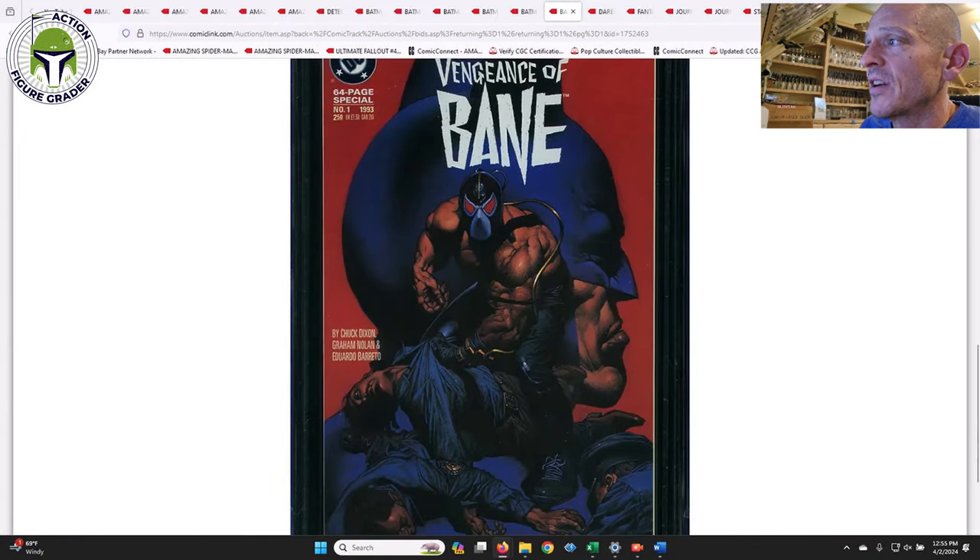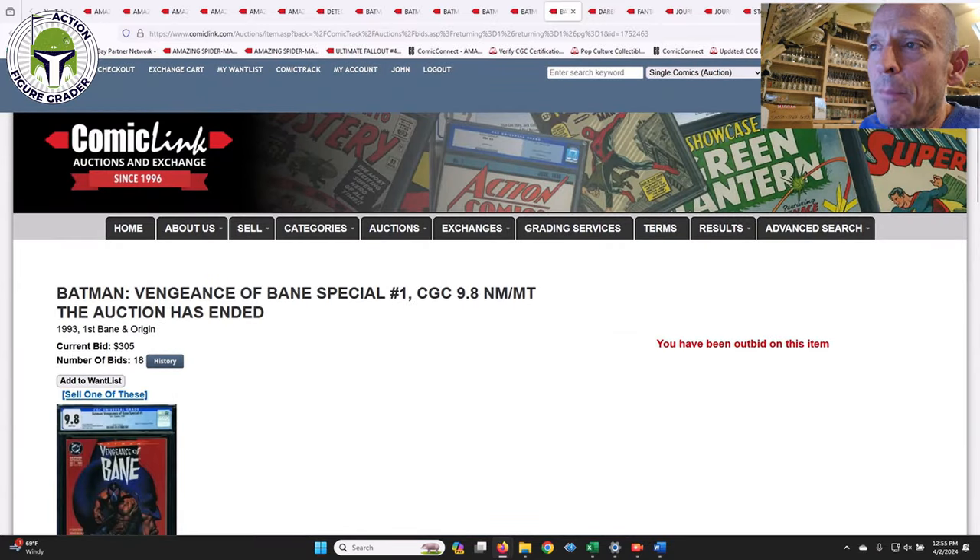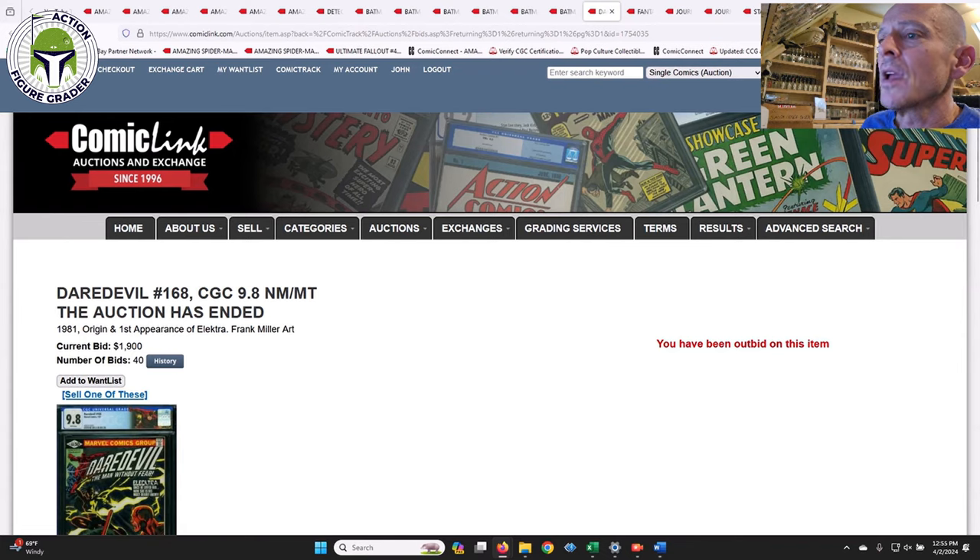Next up, Batman: Vengeance of Bane Special #1 — this is the first appearance of Bane. This is one I still want to get; I keep forgetting about it. I bought one for my brother and haven't bought one for myself. This one sold for $305, which is about right — I've actually seen them on eBay go for as low as about $280. It's a nice book, pretty easy to find, pretty high census number, not particularly expensive.